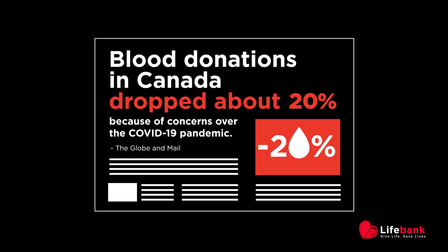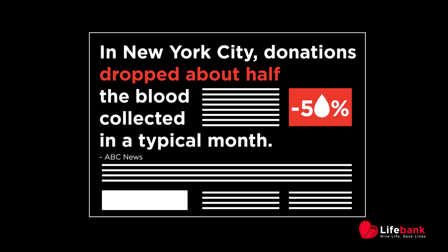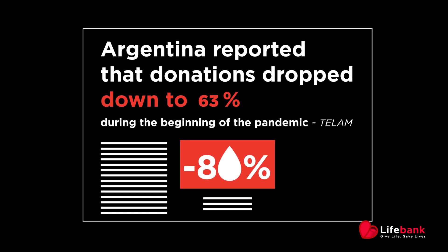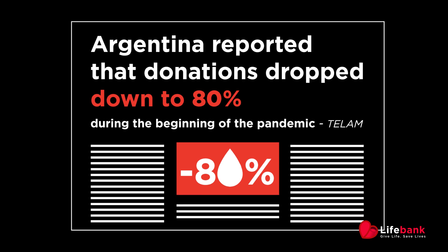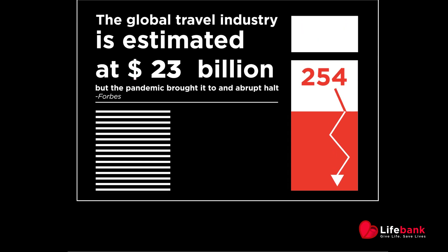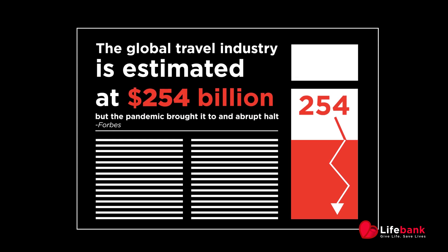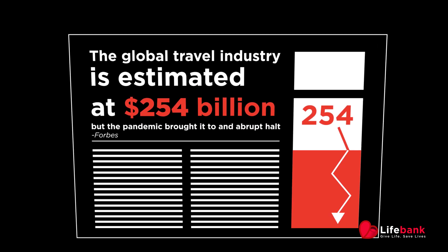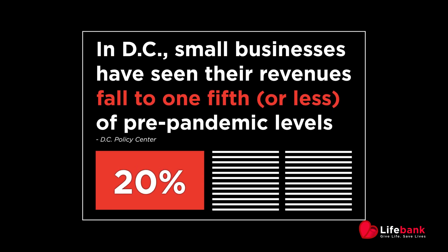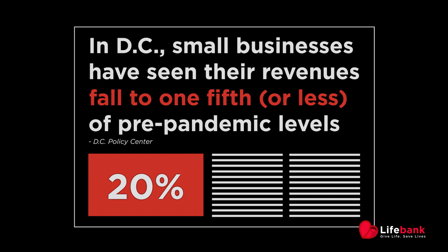People who are qualifying are now prompted to stay home and isolate. As donations plummet and the need for blood and plasma increases, blood banks around the world are experiencing extreme shortages. Moreover, the pandemic is impacting local economies due to a generalized lockdown. Small businesses that rely on the local community must now think of ways to incentivize customers to buy as soon as restrictions are lifted. Small businesses also need a lifeline.